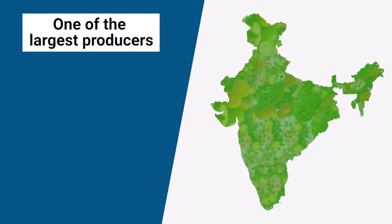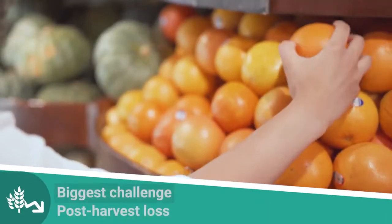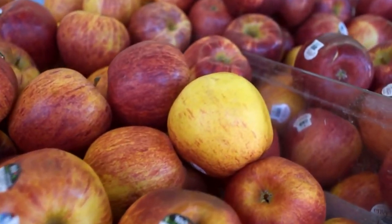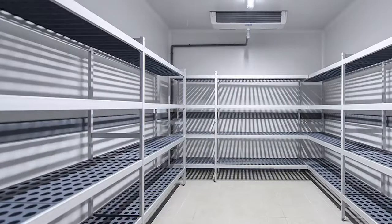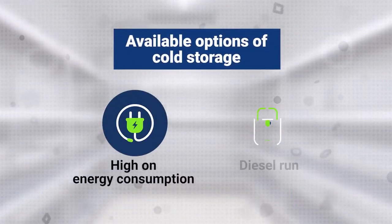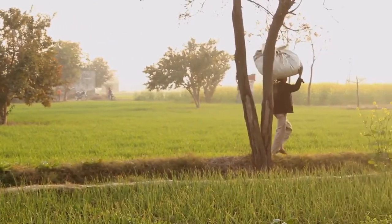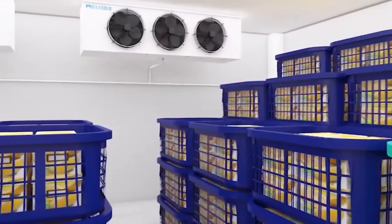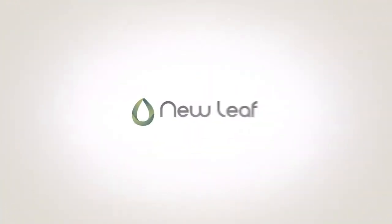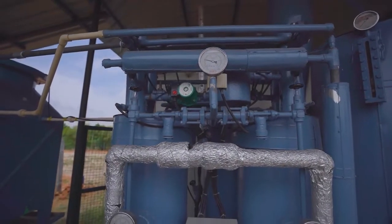India is one of the largest producers of fruits, vegetables and flowers. However, the limited options for maintaining temperature of farm produce results in a high rate of post-harvest loss. The available technology solutions are high on energy consumption and often require diesel power backup systems, making it difficult for farmers and farmer cooperatives to own and operate such cold storage or pack houses. New Leaf Dynamics Technology Private Limited comes in with a solution named Green Chill.